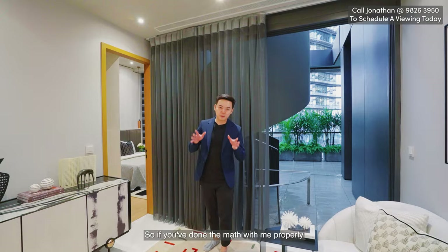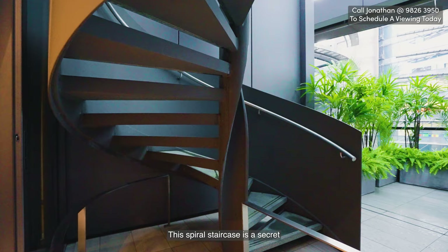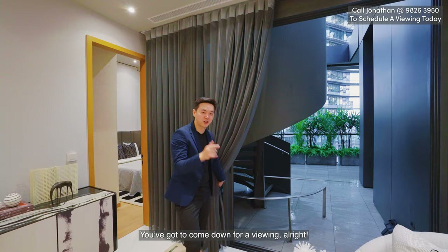If you've done the math, on one side of the house we have stairs leading up to the second floor, and over here on this side of the house, there's also another set of stairs leading up. This spiral staircase is a secret — if you want to find out what exactly is on this second floor of this side of the house, you've got to come down for a viewing.